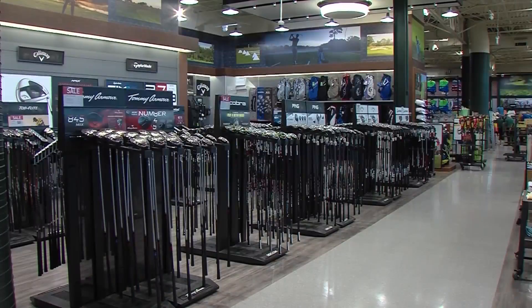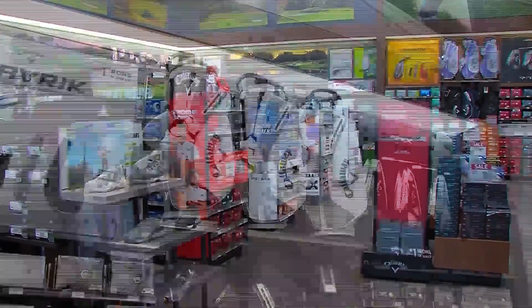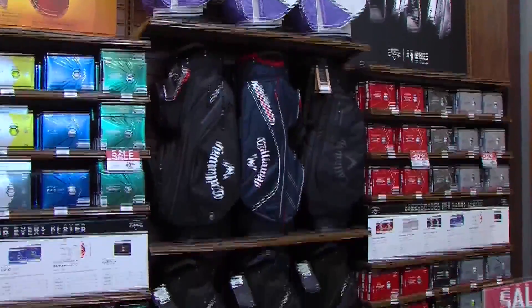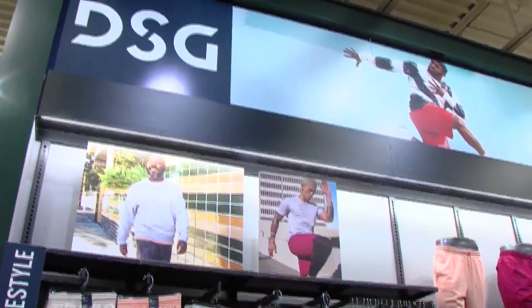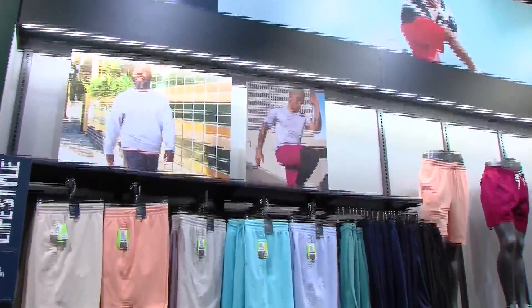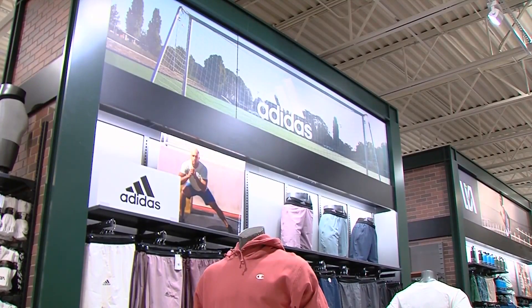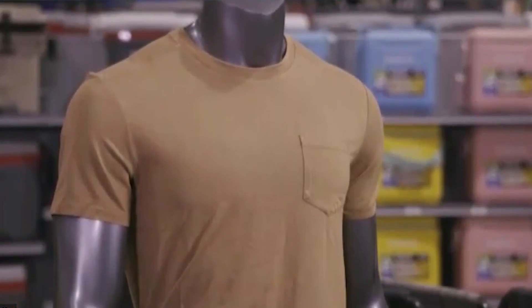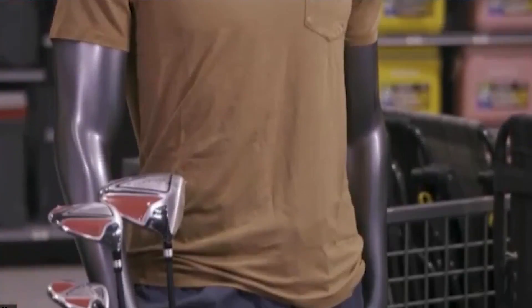For you golfers, we've got you covered with Titleist golf balls, new clubs, as well as a new polo — maybe even find something that has UV protection in it. You can find it right here at Dick's Sporting Goods. And speaking of a wardrobe refresh, we've got you covered with tons of apparel by Nike, Adidas, The North Face, as well as my model here sporting head-to-toe Versed. You can't go wrong there — so many different things to choose from for this Father's Day.